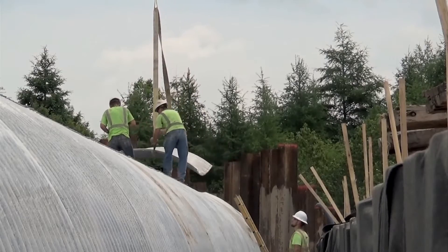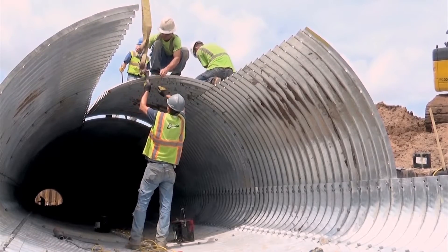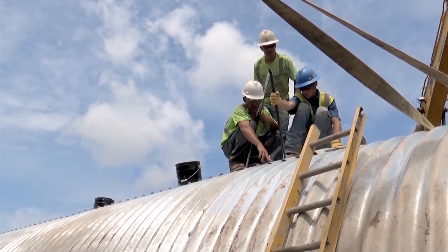And tar it, seal it — we had to wrap it with two different layers of textiles. And now we're on to the sand backfill and hopefully concrete in a couple of weeks.